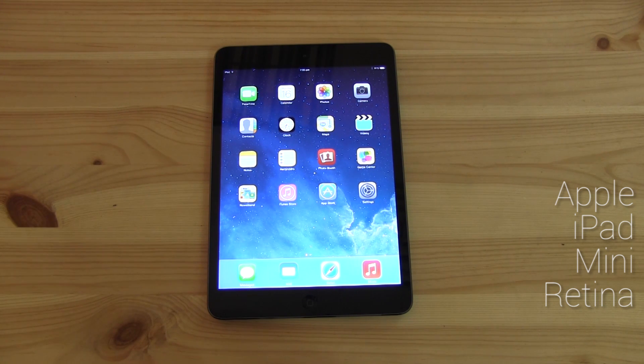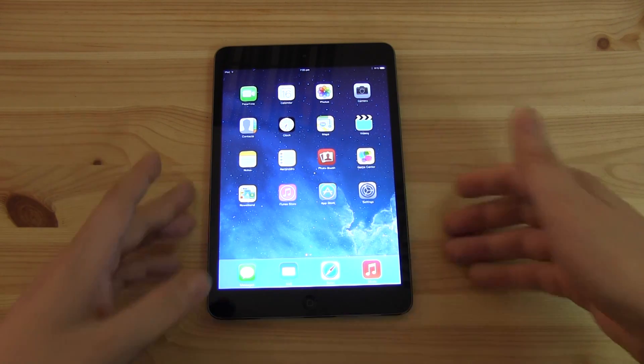Even though I love this iPad Mini Retina — I love to surf the web with it, I love to play games with it — I'm not really using it to read or for general media consumption. So I'm sorry, let's switch this off and put it to the side.